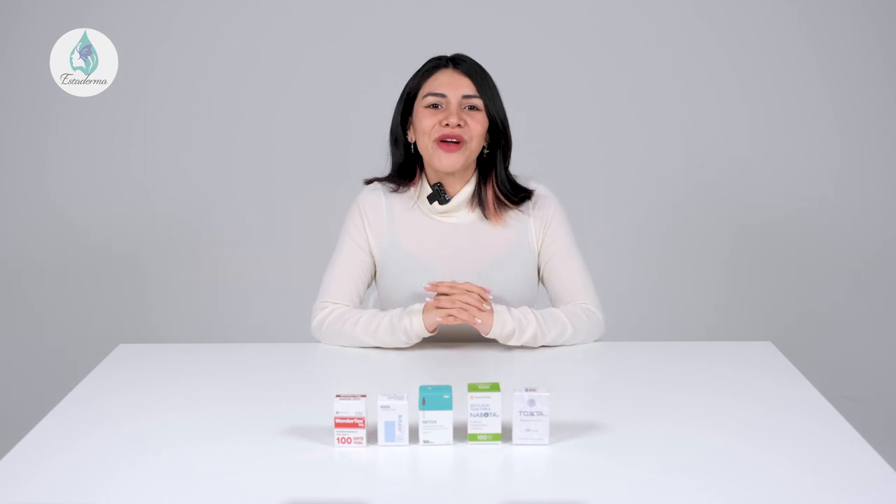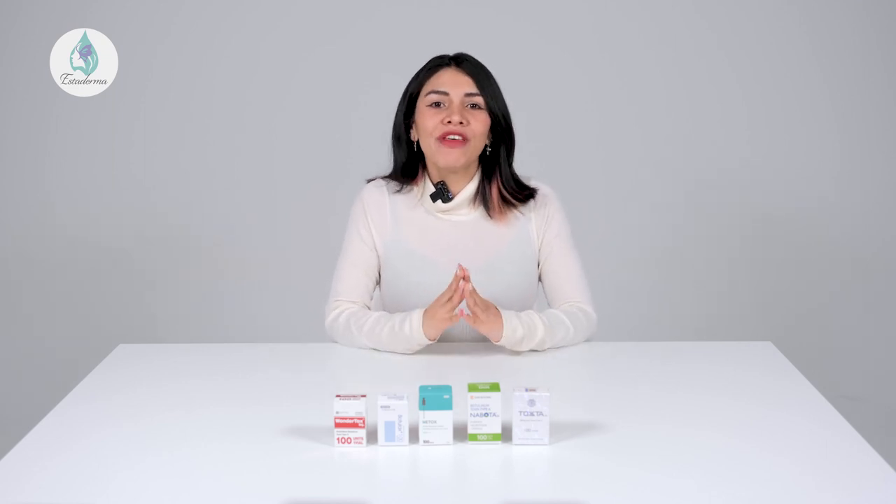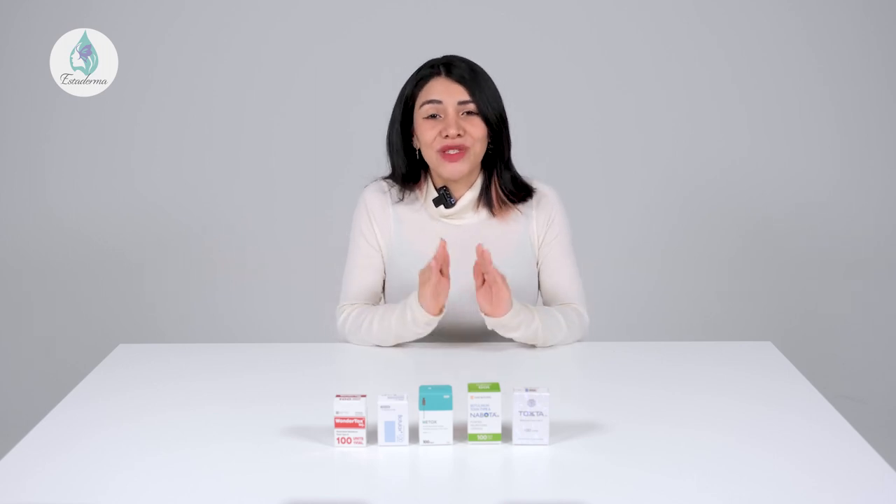Hello everybody! Today we're going to talk about Botox. We'll look into exactly what it is, what some of the best Korean Botox brands are, and how to choose which Botox brand is the best one for you.